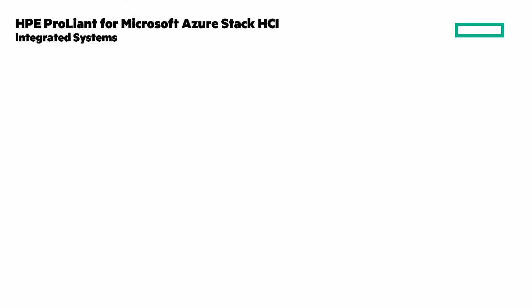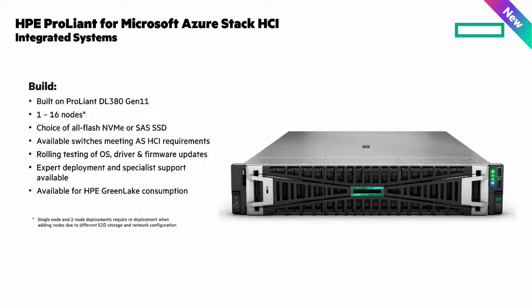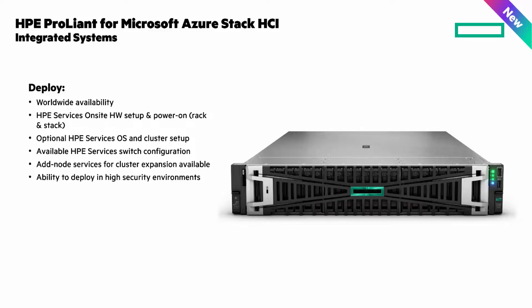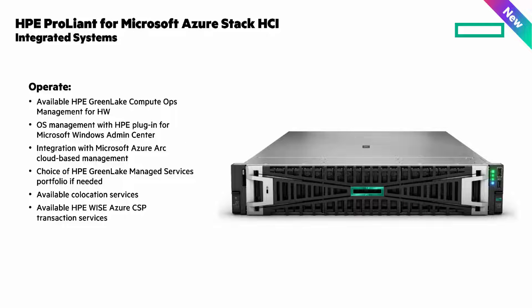Here's a bit more detail about the HPE ProLiant for Azure Stack HCI integrated systems, around three ideas of build, deploy, and operate. It's built on the HPE ProLiant DL380 Gen11 and can be between one and 16 nodes. For deployment, there's worldwide availability, on-site hardware setup and power on, and optional services. For ongoing operations, there's HPE GreenLake compute ops management for the hardware, OS management with an HPE plugin for Microsoft Windows Admin Center, and integration with Microsoft Azure for cloud-based management.